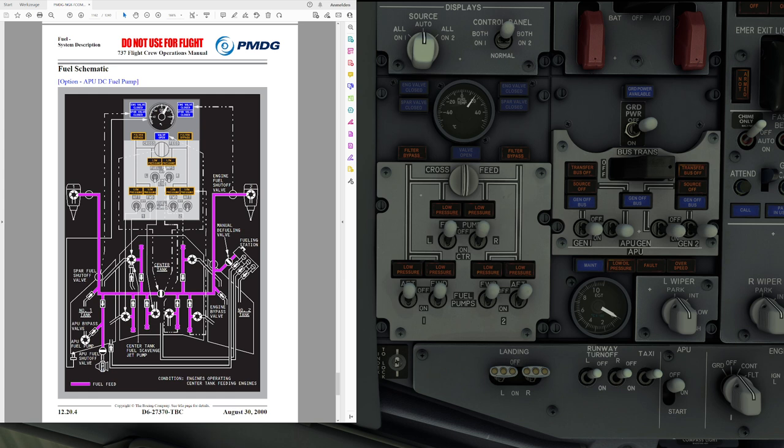Each fuel tank has two AC-powered fuel pumps, which are cooled and lubricated by the fuel passing through them, and the center tank pumps produce higher pressure than the main tank pumps. Therefore, if all six pumps are turned on, the fuel from the tank with the highest pressure is used first — meaning center tank fuel is used before main tank fuel.